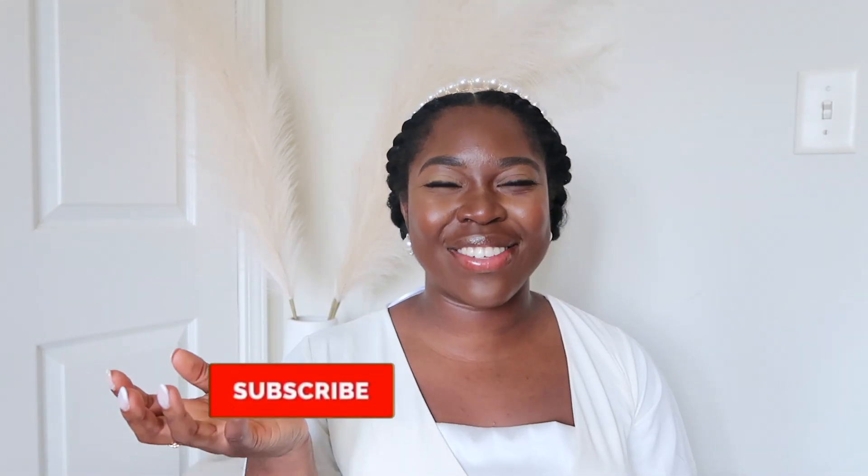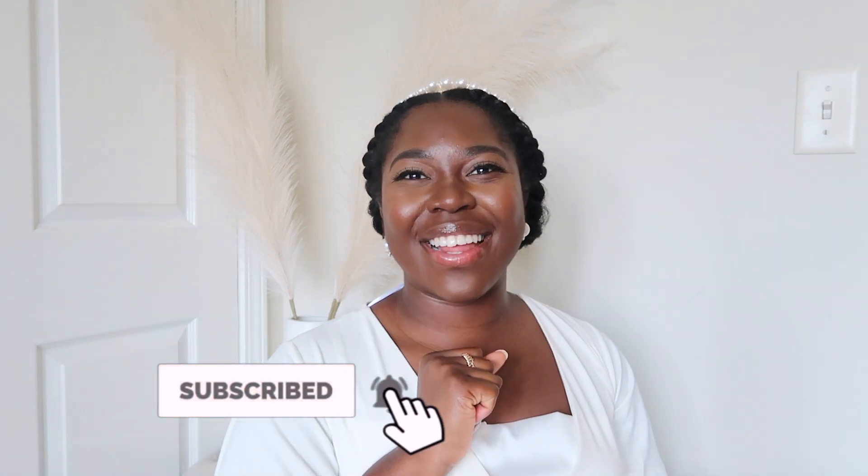Alright guys, that is pretty much it. This was a quick video — I just wanted to give you a couple of tips as to things you need to know prior to starting your public accounting journey. Let me know any questions you have down in the comments and I'll be happy to answer. I love you guys and I will see you in my next video.